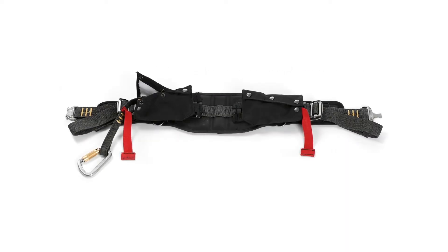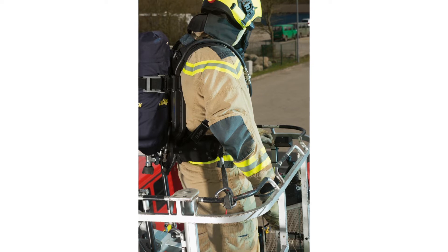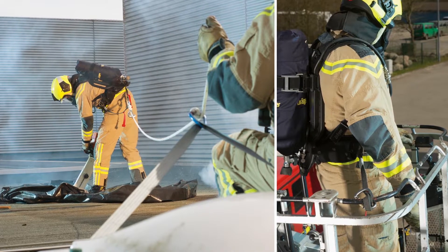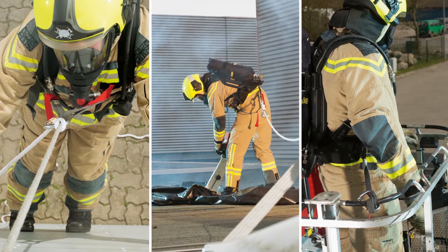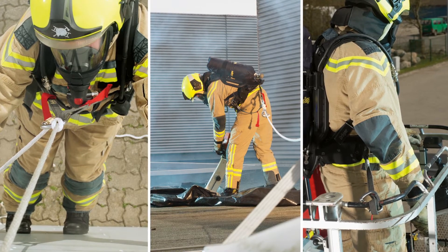The safety belt is used in the following scenarios: workplace positioning, for example on revolving and portable ladders; as fall prevention when working on rooftops or sloping surfaces; and as self-rescue in the event of an emergency. Please note that the safety belt should not be used as a regular fall prevention or fall arrest device.